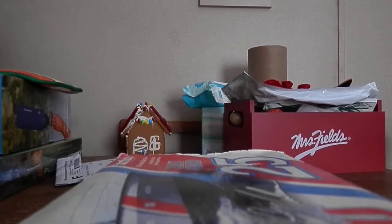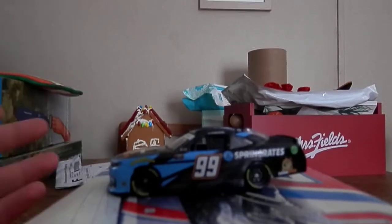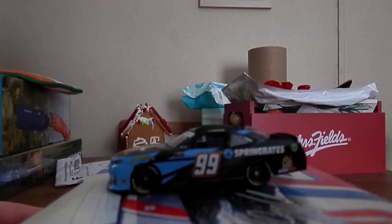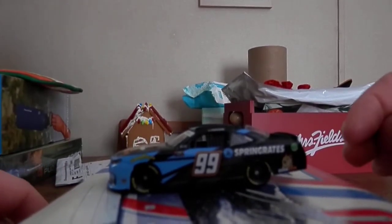Oh my God, this is awesome. Here's the diecast out of the box. A few things with this: it's the first Stefan Parsons diecast to ever get made, and I believe this is the first BJ McLeod Motorsports diecast to ever get made.